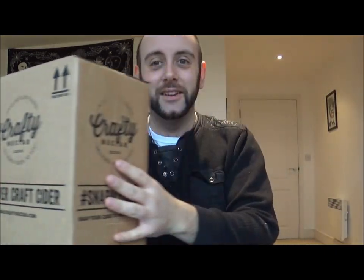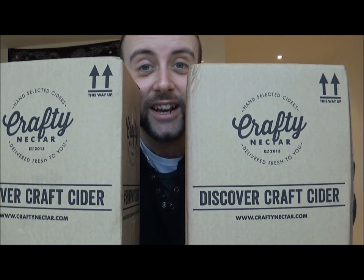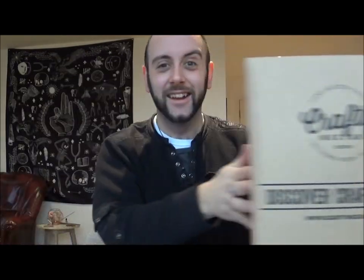I did actually get in touch with these guys just to see if it was legit, and yes it is totally 100% legit. I have got a package from Crafty Nectar — not just one, but two. Two boxes from Crafty Nectar. What the flip. Already I'm blown away.